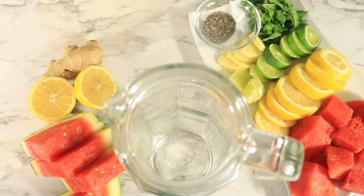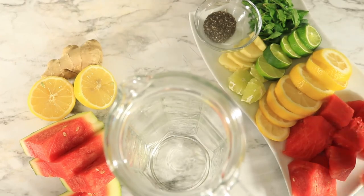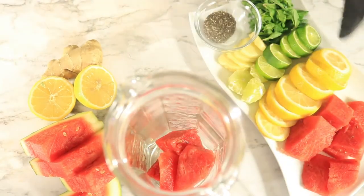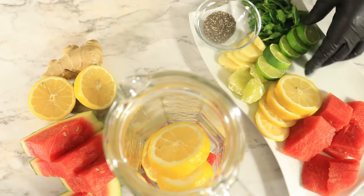The next recipe includes watermelon, lemon, lime, ginger, mint, and chia seeds. Watermelon contains a lot of water but offers many health benefits — it improves hair and skin growth and contains vitamin A, B, C, and potassium. Lemons increase weight loss, reduce the chance of forming kidney stones, boost energy, and flush out toxins.